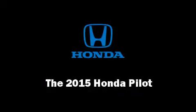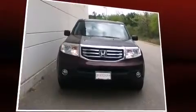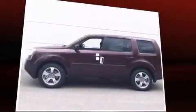Step into the 2015 Honda Pilot. It features an automatic transmission, four-wheel drive, and a 3.5-liter six-cylinder engine.